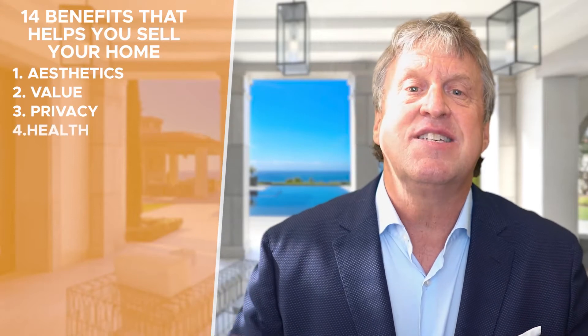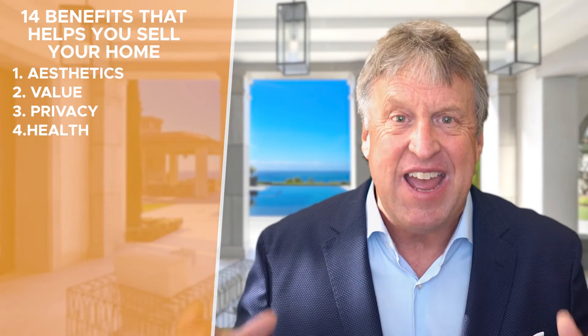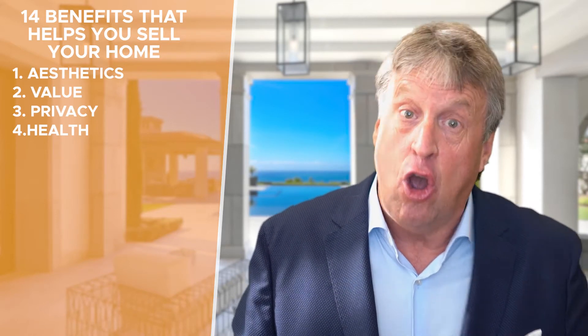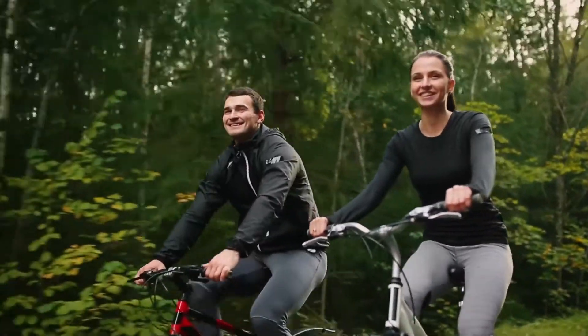Number four is health, and this is being free from illness or injury, having that healthy lifestyle. In the COVID times, being close to walking areas, being able to go out mountain biking, maybe having that in-house gym or sauna or spa so that they can enjoy everything that makes them healthy and feel good. That's what's attracting that buyer.